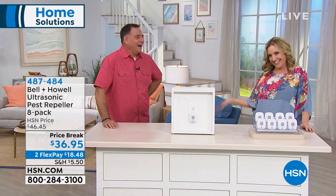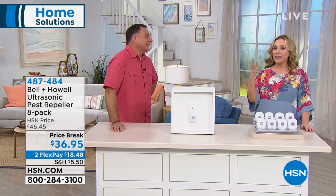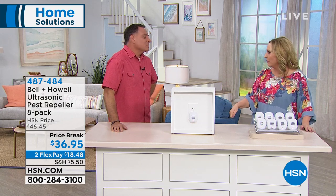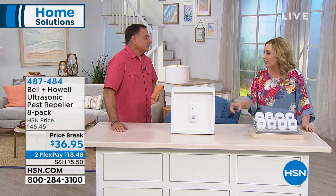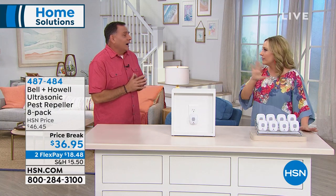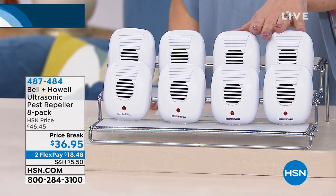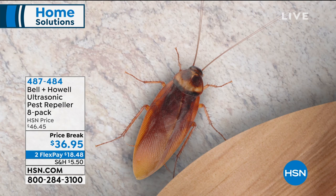Luca Pudo is our guest. He says it uses ultrasonic sound waves — sound comes in different frequencies and humans can only hear so much of a range. These are out of the range we can hear, and neither will your dogs and cats — but rats, mice, ants, roaches, and spiders all hear it. The minute you plug them in, they're like tiny speakers.